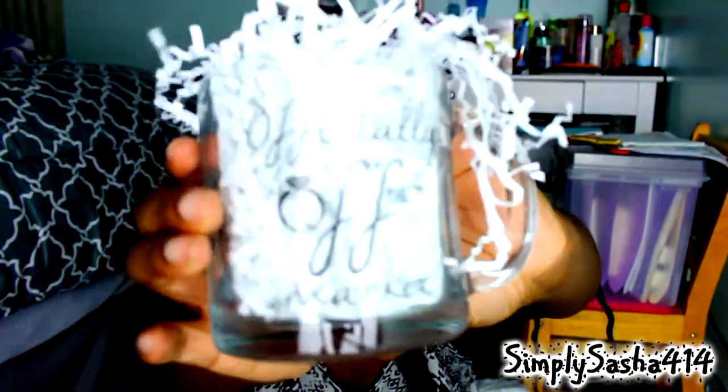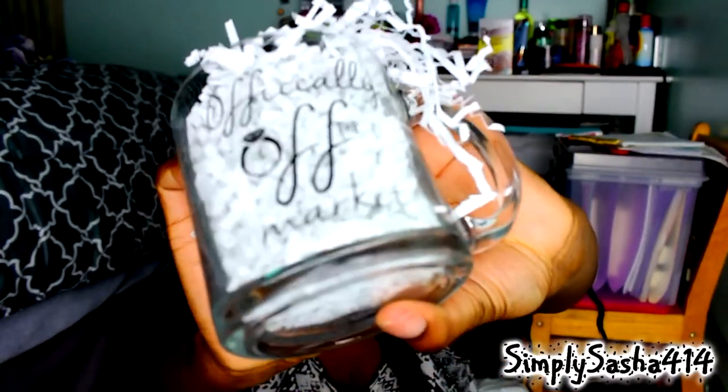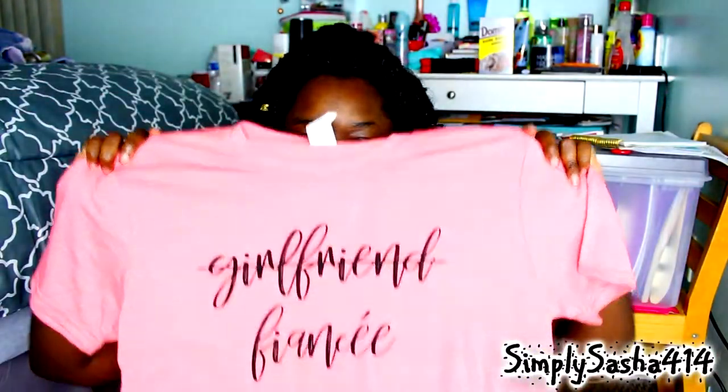And then the next thing, which is super cute — the second to last thing — is this mug. It says 'Officially Off the Market.' It's really cute. Sorry if you can't read it, but you get the gist. It's a really cute clear mug — this would be so cute if I'm doing videos and I need to put something in a mug to show you guys. And the last thing is this cute shirt. I've been wanting one of these shirts for the longest, but they're kind of expensive to buy. This shirt says 'Girlfriend' crossed out, and then it says 'Fiancé.' So cute!